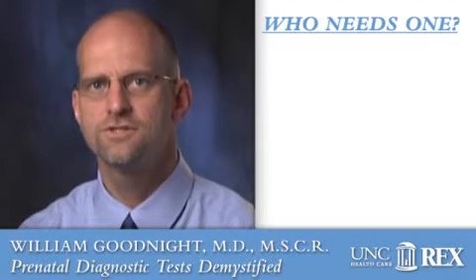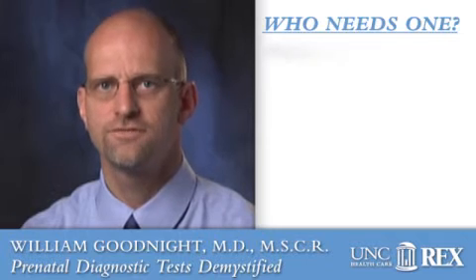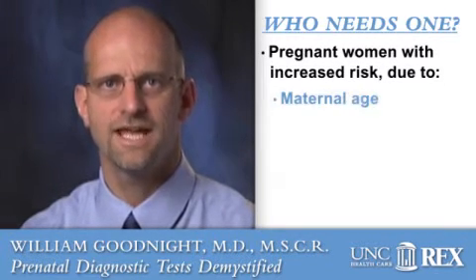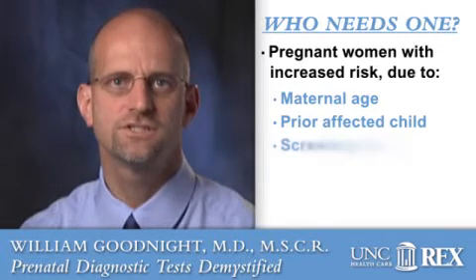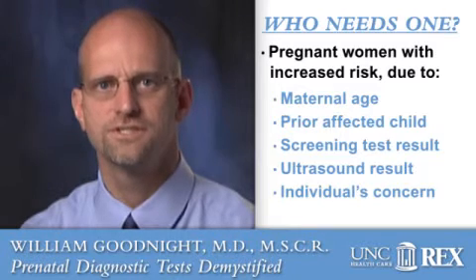So who needs a diagnostic test? As most chromosomal abnormalities occur by chance, these tests are offered in pregnancies with an increased risk. The risk may be due to the mother's age, a prior affected child, the results of a screening or blood test, an ultrasound, or an individual's own concern. The two trusted diagnostic tests most commonly used are amniocentesis and chorionic villus sampling, or CVS.